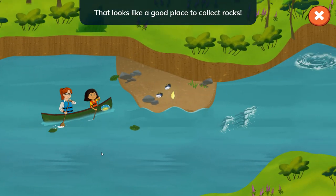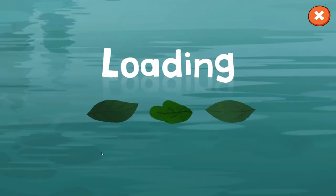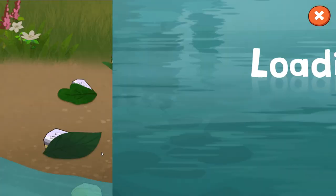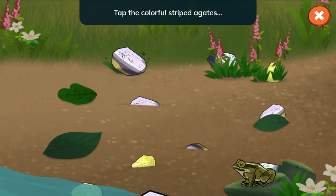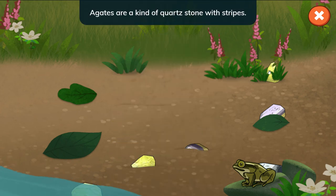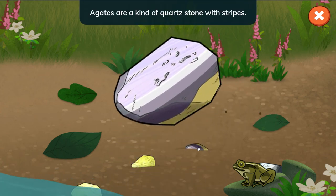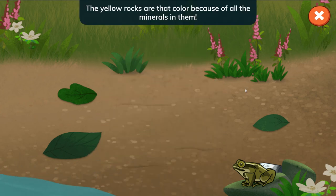That looks like a good place to collect rocks. Collect all the rocks Nina needs. Tap the colorful striped agates and the yellow rocks. Agates are a kind of quartz stone with stripes — they sometimes have bright colors. The yellow rocks are that color because of all the minerals in them.